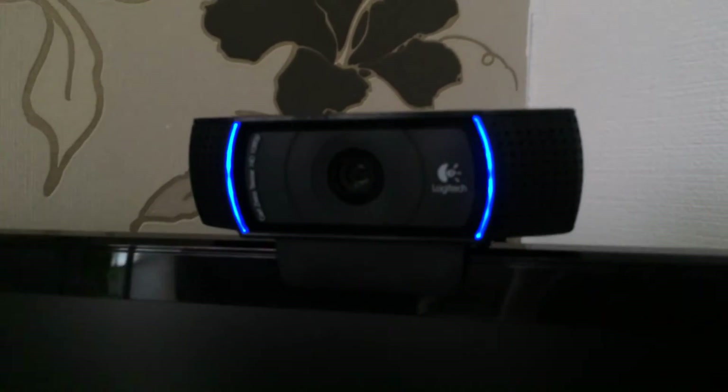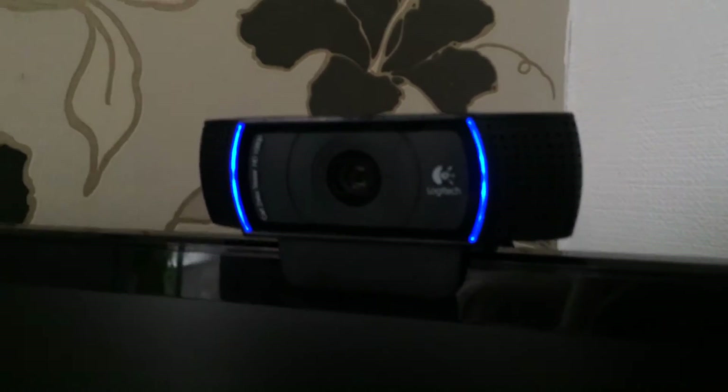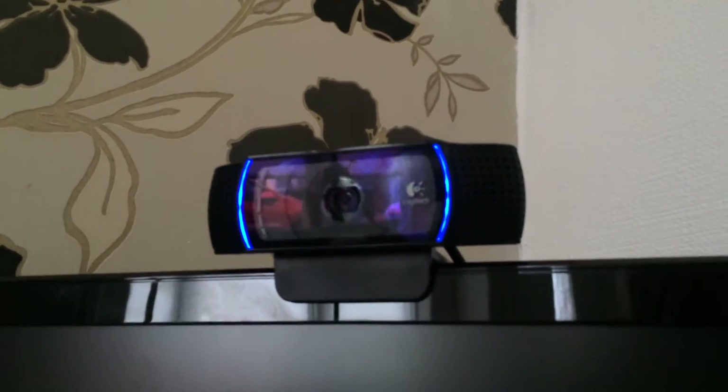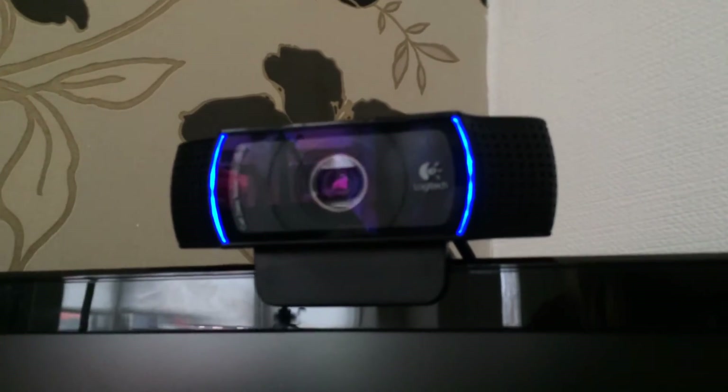The third and final camera I use is my webcam — that lovely one over there that's completely out of focus. This webcam is the Logitech C920. It's a fantastic little webcam; it does all the way up to 1080p and is an absolute monster. I use it for my mic as well when I'm streaming and I've had no complaints whatsoever. It was about £50, maybe even a little bit cheaper. Those are my three cameras.